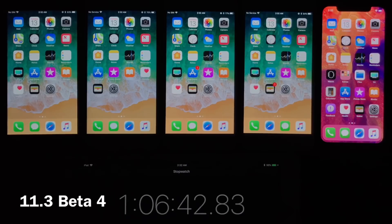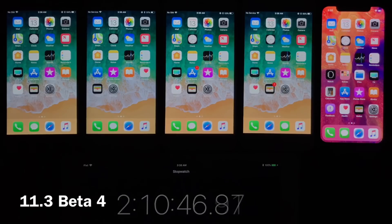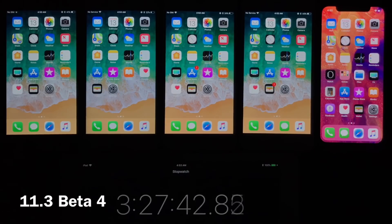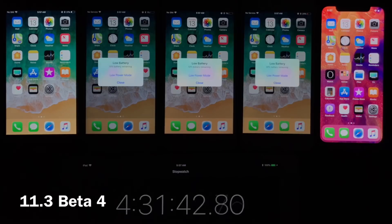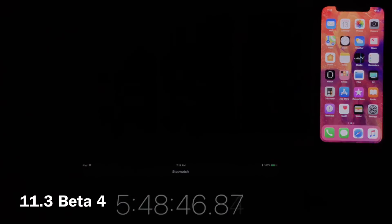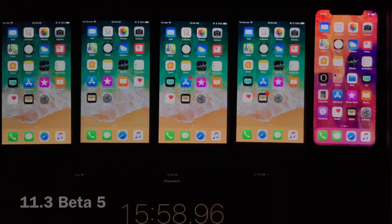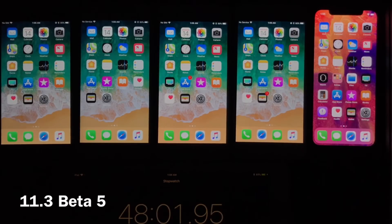For iOS 11.3 beta 4, starting from left to right it's going to be the iPhone 6, 6s, 7, 8, and iPhone X. The iPhone 6 died at 5 hours and 43 minutes. The 6s at 4 hours and 35 minutes — not good at all. The iPhone 7 at 4 hours and 33 minutes. Then the iPhone 8 with 5 hours and 48 minutes. And the iPhone X, which is always the best performer, with 7 hours and 27 minutes.